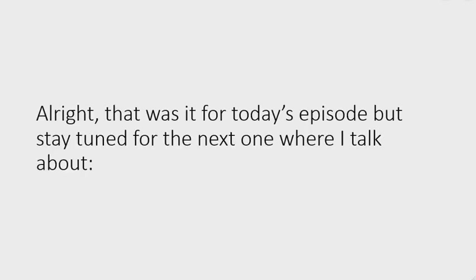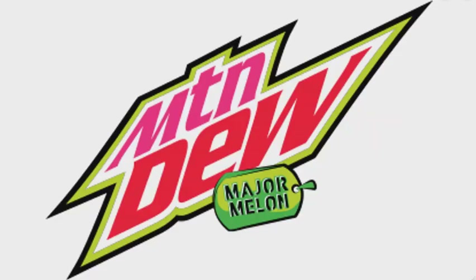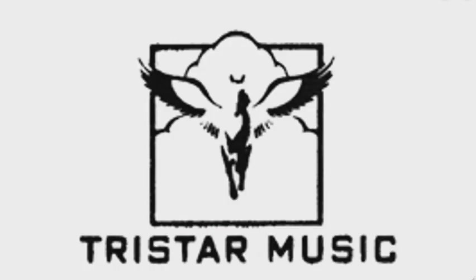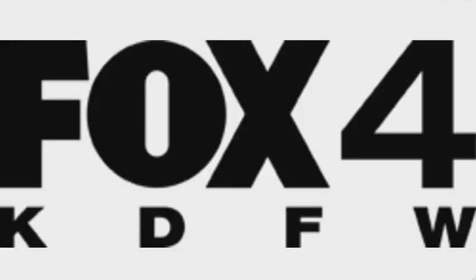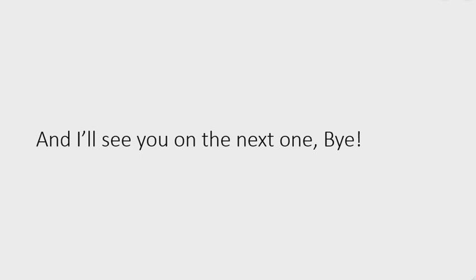That was it for today's episode. Stay tuned for the next one where I talk about Mountain Dew, Major Melon, Mountain Dew Zero Sugar, Tri-Star, Music Buzzer, Toronto Maple Leafs, and KDFW. I'll see you on the next episode — bye!